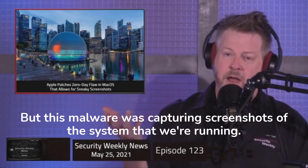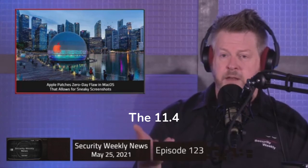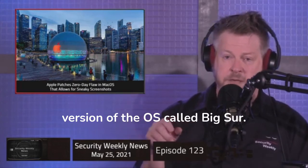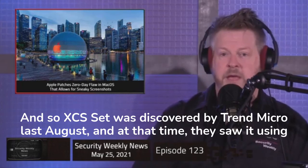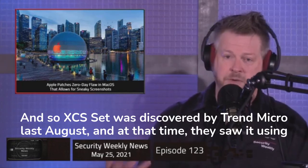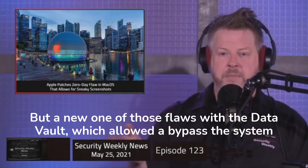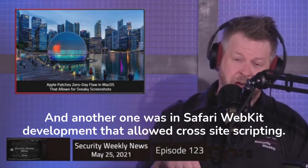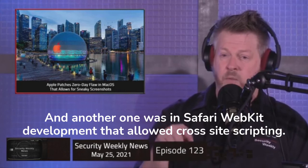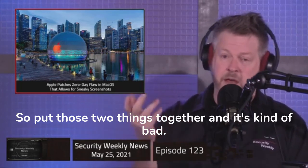This malware was capturing screenshots of systems running macOS 11.4, called Big Sur. XCSSET was discovered by Trend Micro last August, and at that time they saw it using two zero-day flaws to operate. One flaw was in the Data Vault, which allowed a bypass of the System Integrity Protection component of the operating system. Another was in Safari WebKit that allowed cross-site scripting. Put those two things together and it's kind of bad.